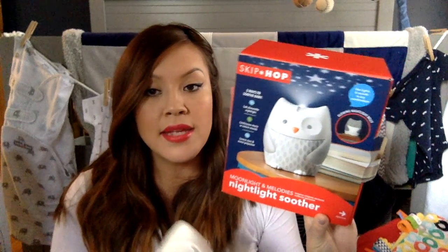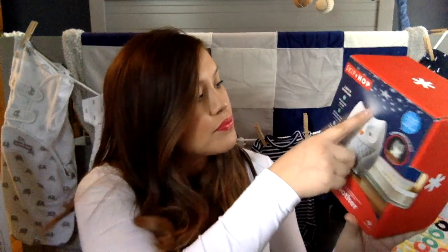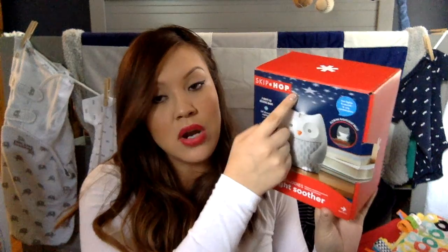I think the last thing we got is the Night Owl nightlight soother from Skip Hop. It has a few different settings — it plays music, heartbeat, white noise, and bird sounds — and it has a projector at the top that projects stars, plus a little nightlight. I looked at a lot of reviews and people said they like this one a lot better than the battery-operated ones because you can just plug it in and don't have to go through so many batteries.